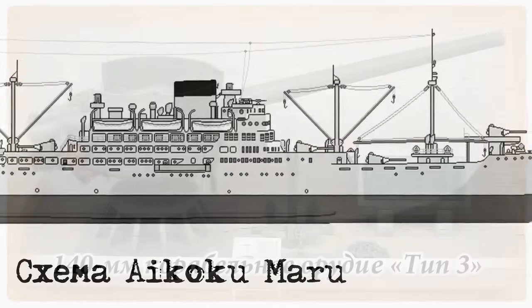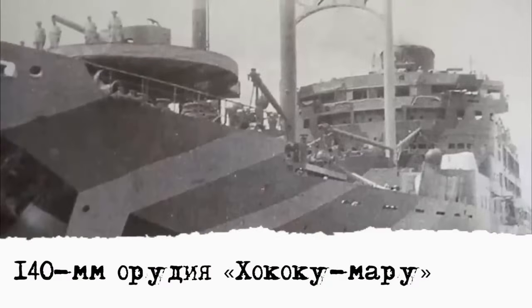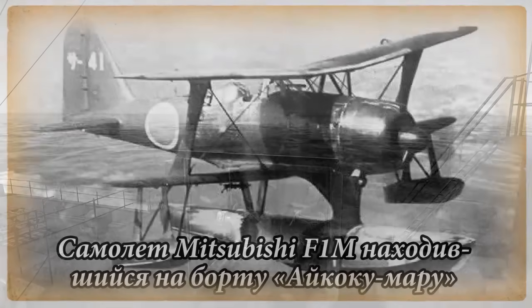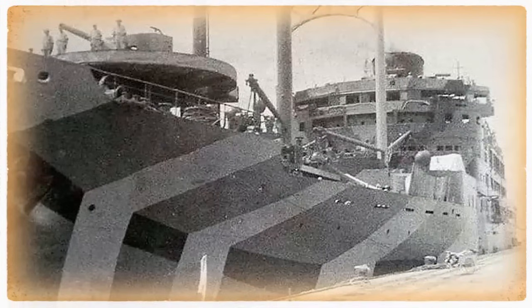Хакокумару и Айкокумару имели водоизмещение 10 438 тонн и максимальную скорость до 21 узла. Предполагалось использовать их для рейсов в обе Америки. Но с началом войны их переоборудовали во вспомогательные крейсера, то есть рейдеры. Основным вооружением были 140-мм орудия — по 8 штук на каждом корабле. Кроме того, 2 76-мм зенитки, 2 спаренных зенитных автомата калибром 25 мм, 2 спаренных 13-мм пулемета и 2 трубных 533-мм торпедных аппарата. Вишенка на тортике: каждый рейдер имел по 2 гидросамолета, без катапульты, но с кранами, позволявшими быстро спускать на воду и поднимать самолеты с нее.